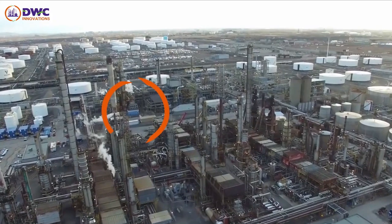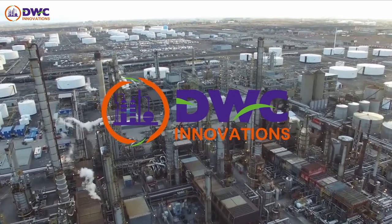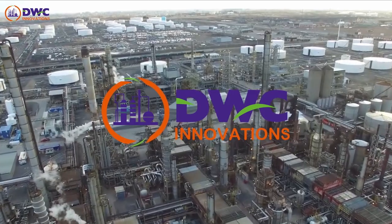Switch to DWC Innovations to get complete project management over your refinery lifecycle.